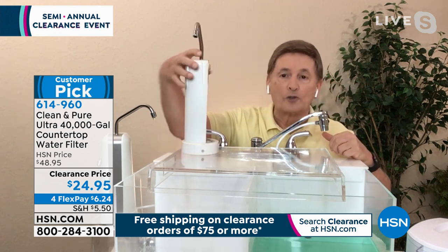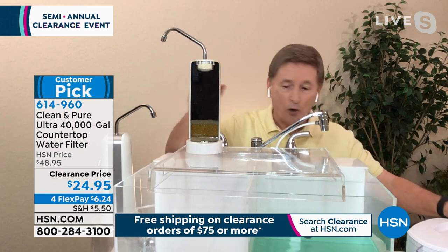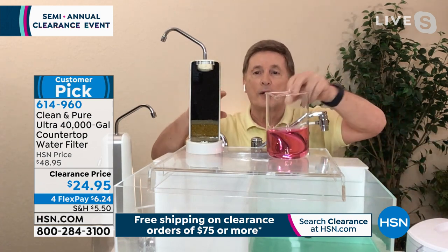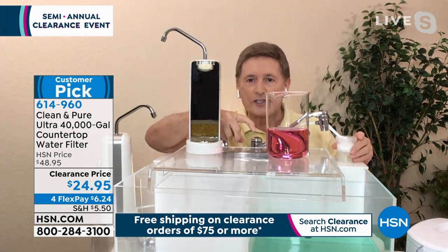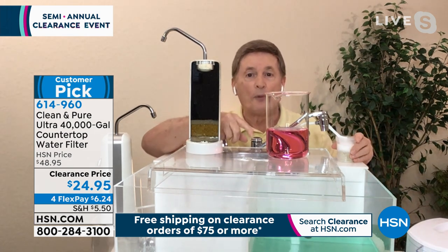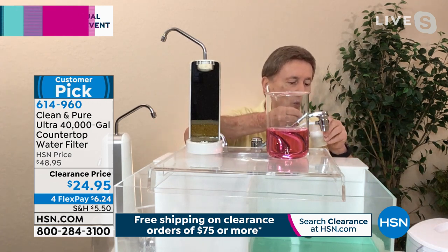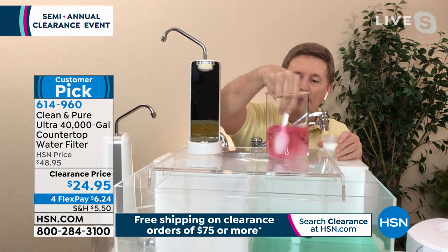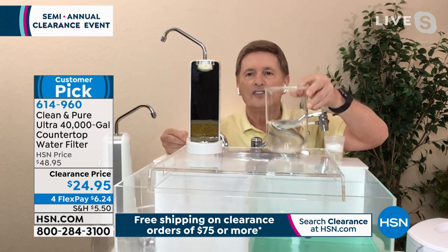So this has six stages of filtration — I cut one in half so you could all see it. Now for a demonstration: the pink in this water means there's chlorine — I took it from the sink and used a pool testing kit, it turned pink. I'm going to take just one stage of the filtration. Look at what happens — it's clean, just like that.